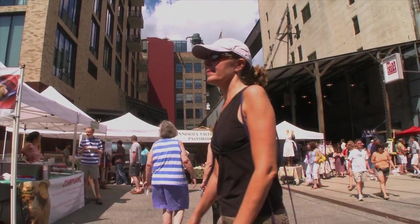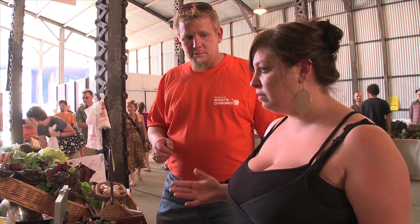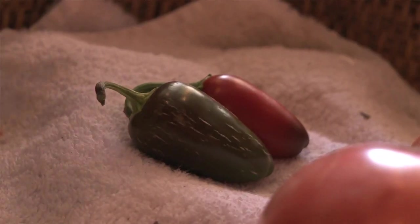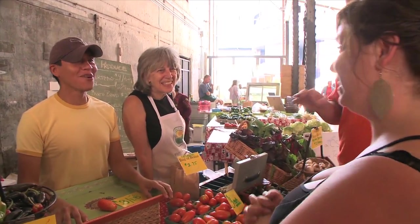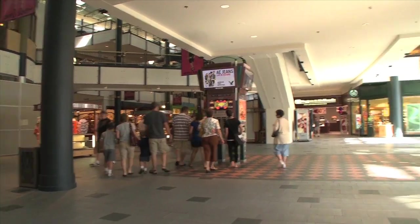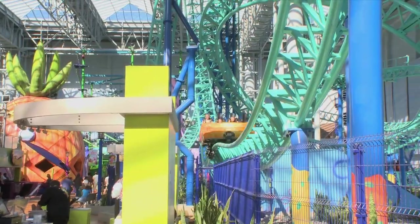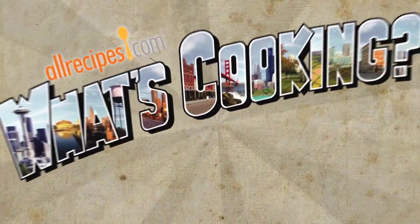Today many of those mills have been repurposed, including this one which is now home to the Mill City Farmers Market. Minneapolis also has the more dubious distinction of being home to the largest mall in America, which is where we first caught up with this week's featured cook, Rayleigh. Here we are at the Mall of America, working up an appetizer before we go find out what's cooking.